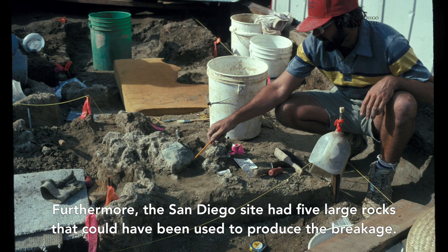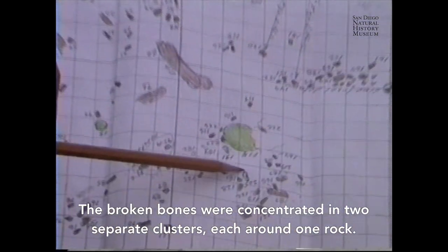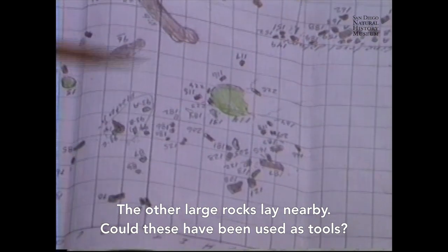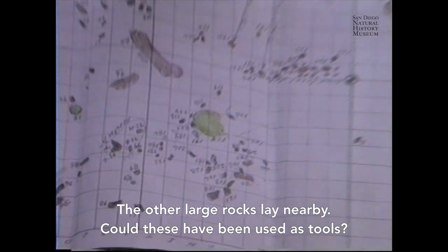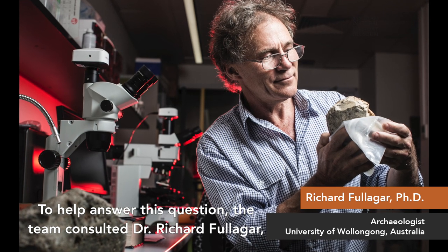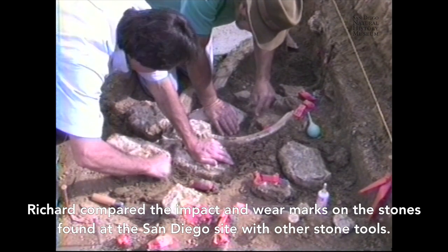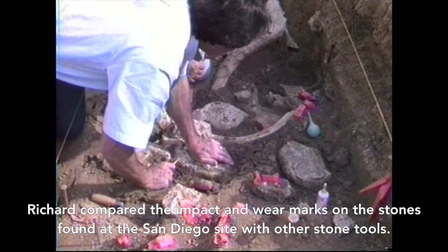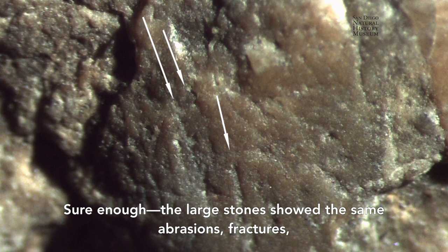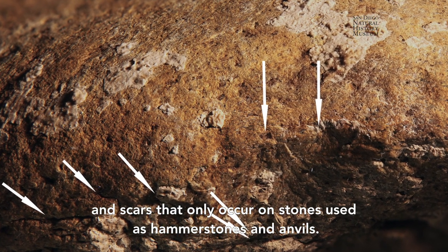Furthermore, the San Diego site had five large rocks that could have been used to produce the breakage. The broken bones were concentrated in two separate clusters, each around one rock, with the other large rocks lying nearby. To help answer whether these were used as tools, the team consulted Dr. Richard Fulliger, an expert in use-wear features on stone tools. Richard compared the impact and wear marks on the stones with other stone tools — and sure enough, the large stones showed the same abrasions, fractures, and scars that only occur on stones used as hammerstones and anvils.